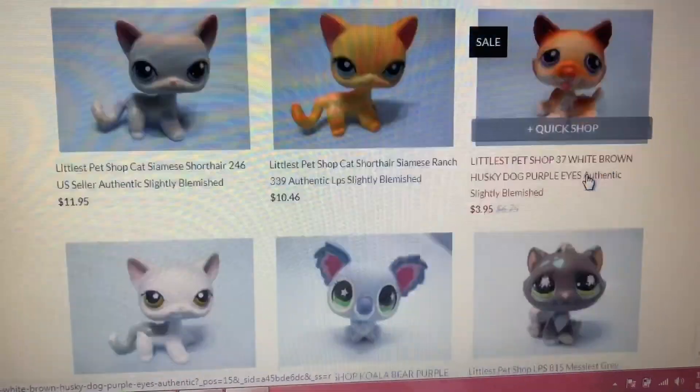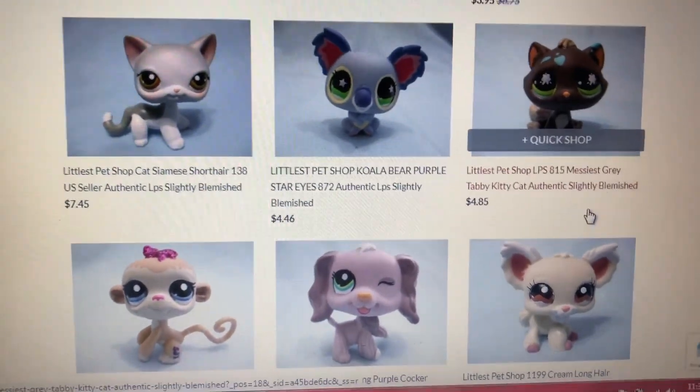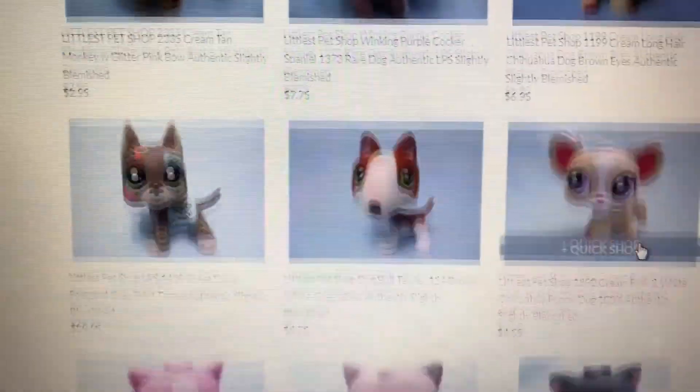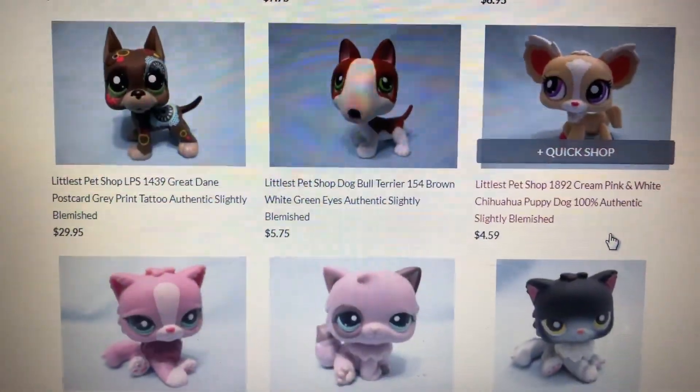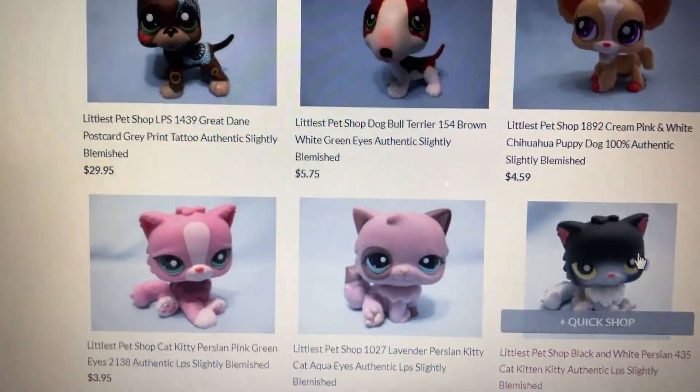We also have koala, tabby cat, monkey, another cocker spaniel, chihuahua, great dane, bull terrier, more chihuahuas, Persian cats, and we have many more!